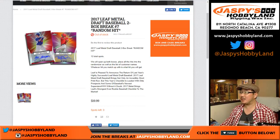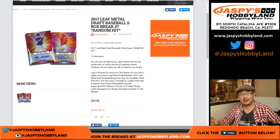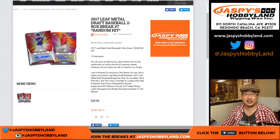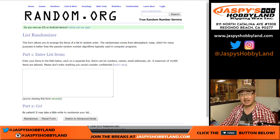Good morning everyone. Joe for Jaspi's Hobbyland doing a two box random hit break of 2017 Leaf Metal Draft Baseball, random hit break number seven. Everyone's guaranteed a random hit out of two boxes. Big thanks to these folks for getting into the action. We're going to open up the case, select two boxes, type in all the hits, randomize them and see who gets what.